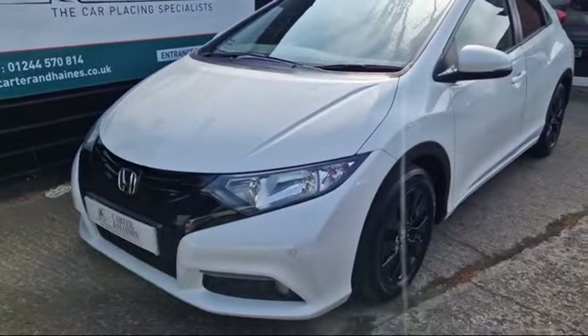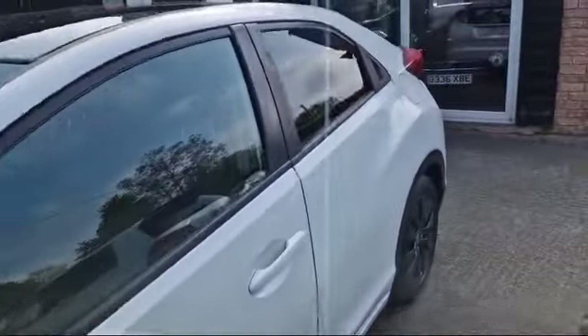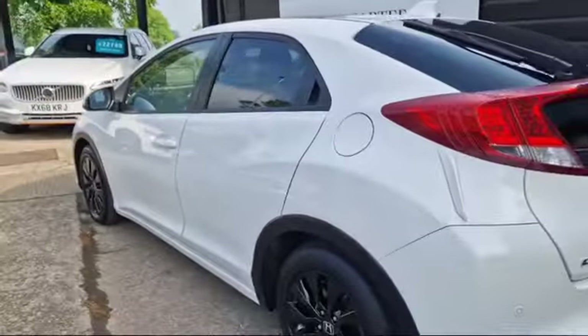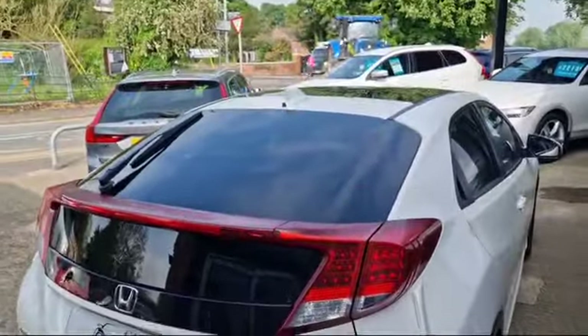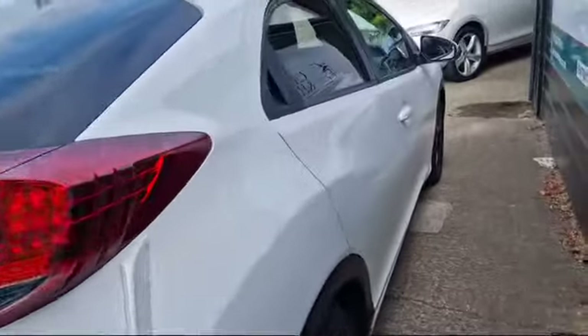Welcome to Carter & Haynes, and here is our 2014 Honda Civic 1.6 diesel SR. Finished in pearl white, with the black alloys and full black leather interior. Also got the panoramic roof there, with electrics. So a really good spec.